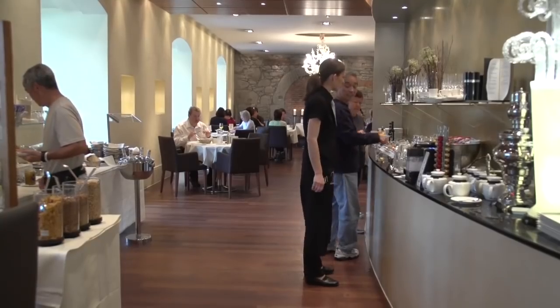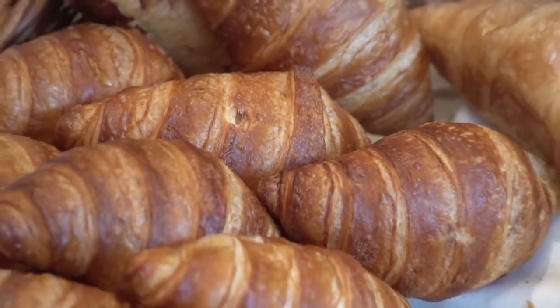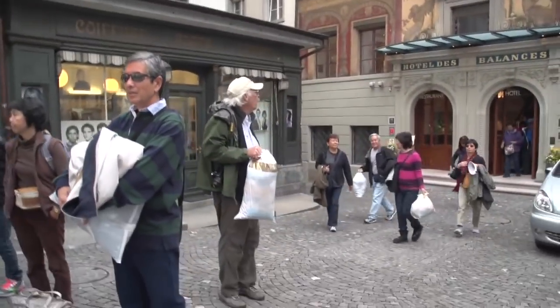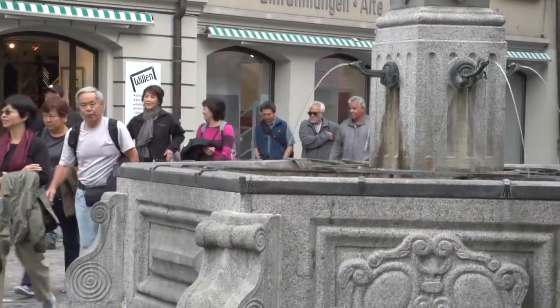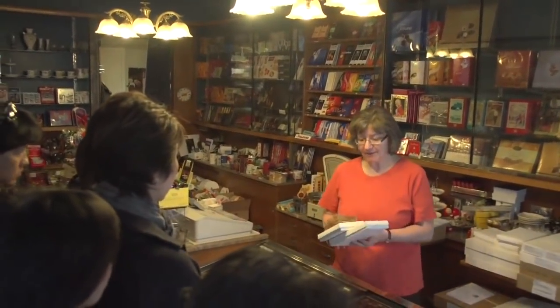Up the next morning for another terrific meal — this time it's breakfast at the Hotel de Balances. At the midpoint of the trip, it's a good time to do your laundry, and fortunately there's the Jet Wash nearby. We drop it off and they take care of it for us. Another nice attraction on this side of town is our favorite chocolate shop.